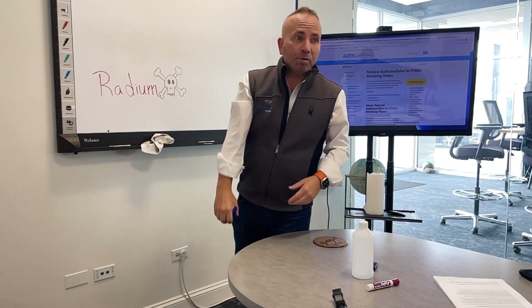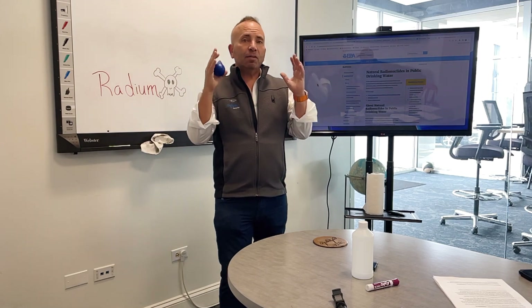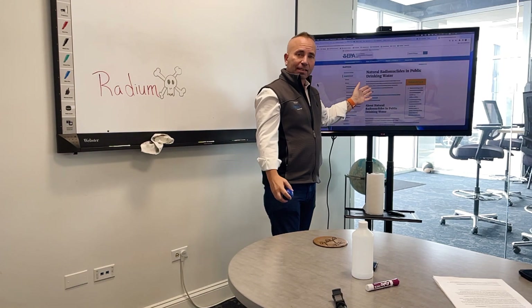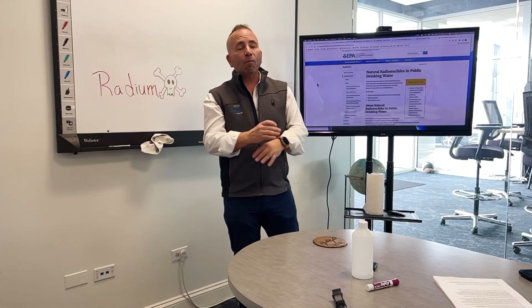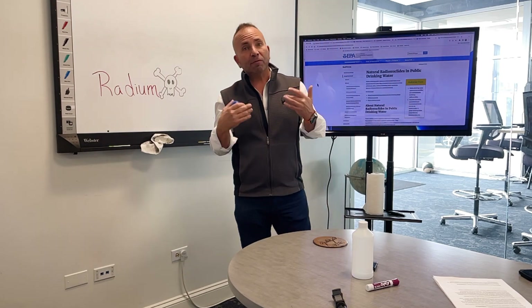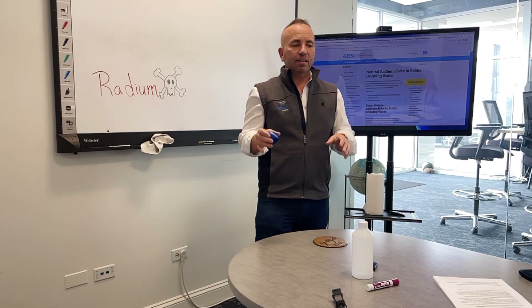Hi, so you are wondering: do you have radium in your water? Is it toxic? The EPA says that natural wells or city wells, especially deep well aquifers, many of them all over the country have radium 228, 226, or even barium in the water. This video is to tell you what that is.